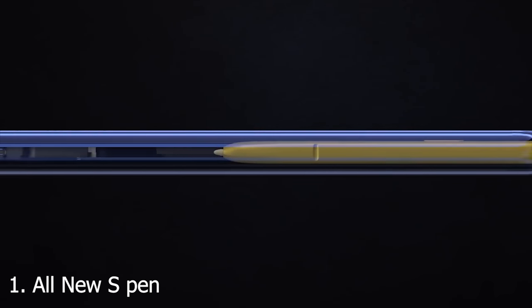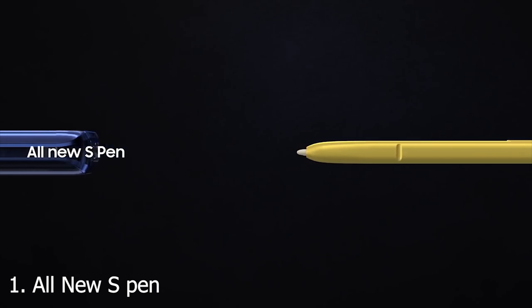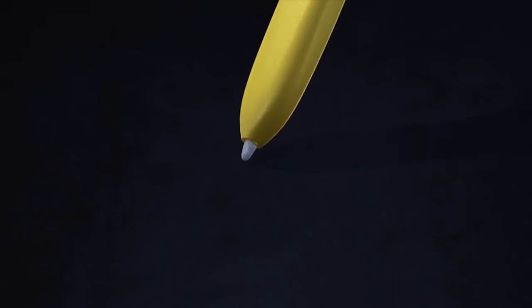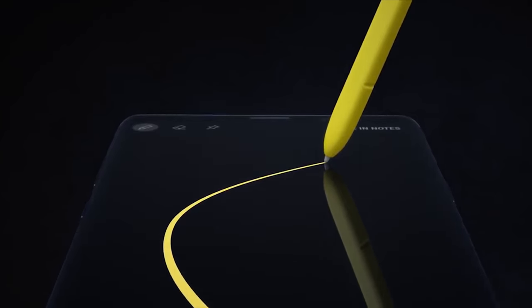The main feature is the all-new S Pen. You guys already know about the Galaxy Note's main difference compared to any other flagship device — it has a stylus named the S Pen which is pre-installed in the phone. This time with the Note 9, it is even more powerful, as the S Pen now supports Bluetooth.